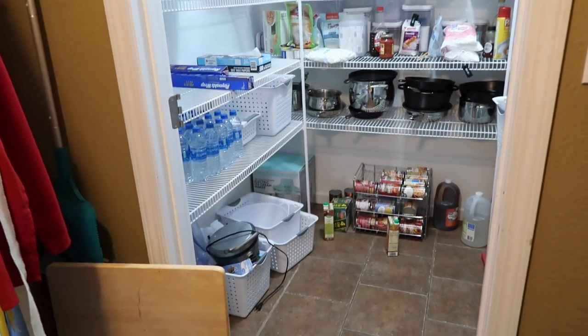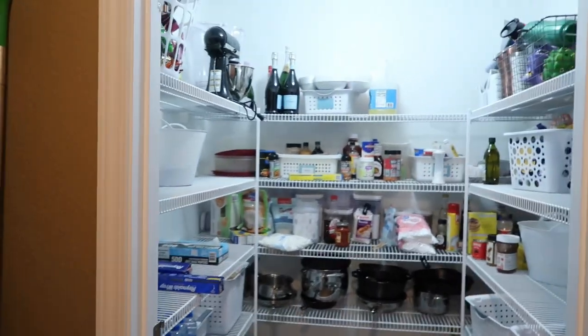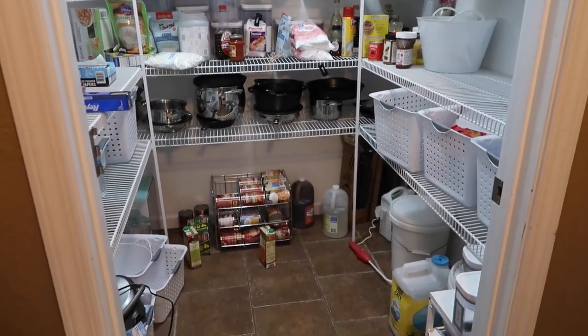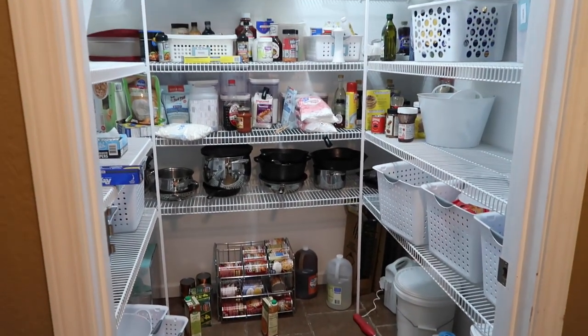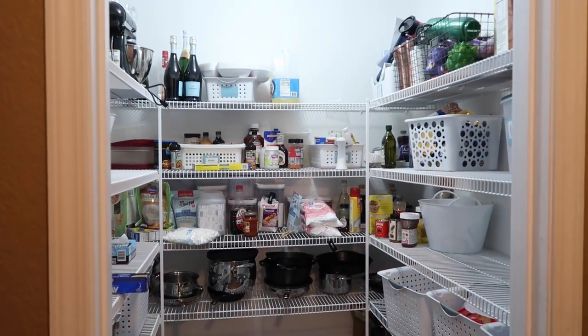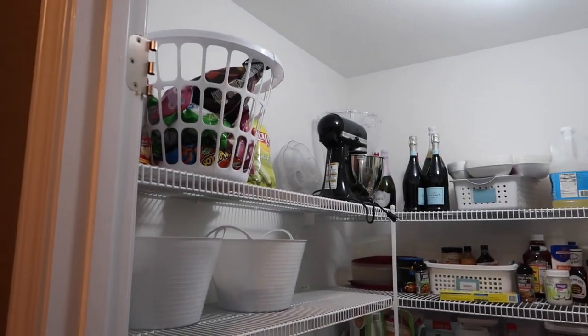Now let's go check out the pantry. I'm stepping back into the laundry room to share it with you so you can see it overall — it looks a little bit disheveled, a little bit organized, some of it's cleared out, some of it looks like a hot mess. I'm doing a little bit at a time so it's going to stay this way until we come back and do the next video in about a week or so.